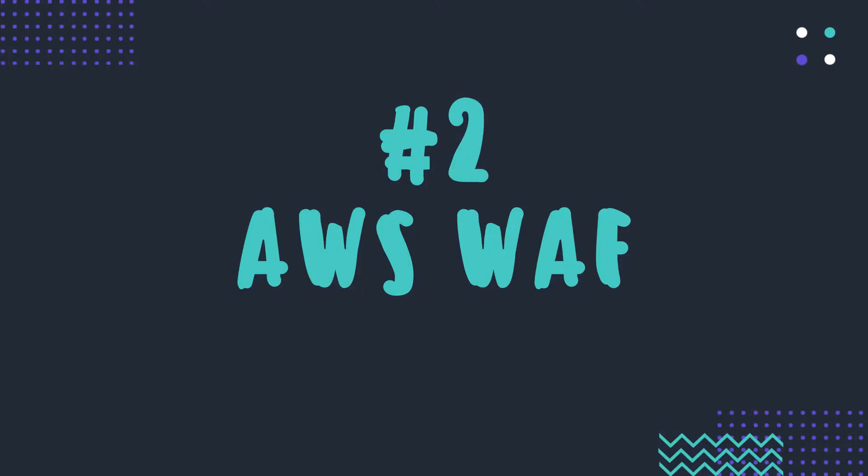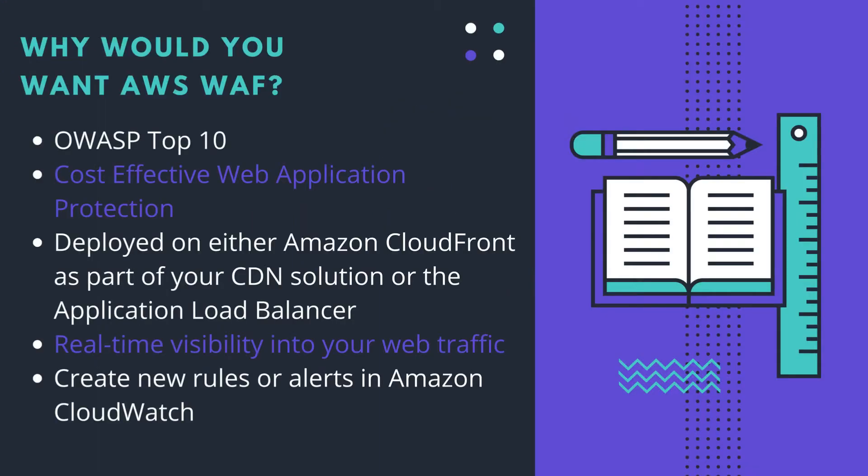Number two on our list is AWS WAF. AWS is a global leader in cloud computing, and their web application firewall is pretty good too. So if you are an AWS customer, you can use the WAF directly on the dashboard.